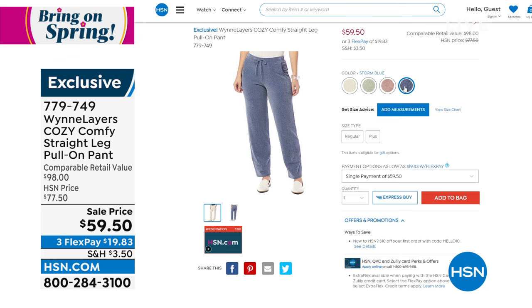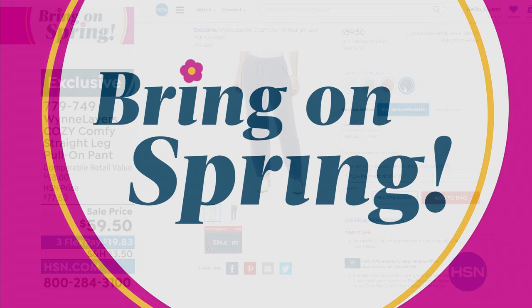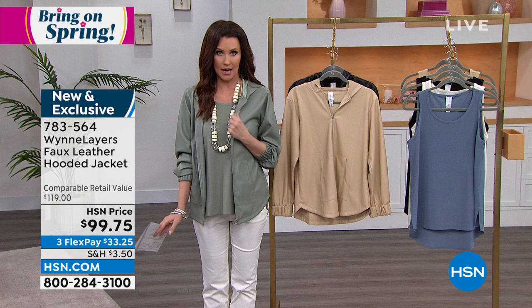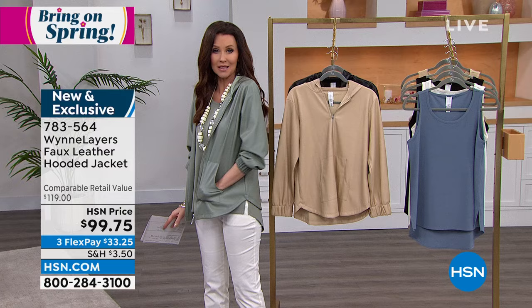We're going to give you exactly what you've been asking for. Here at HSN, you can always skip the line. This jacket is going to go so quickly and it's brand new. It is a beautiful faux leather — so soft and such a gorgeous full color. It's a hoodie with a nice zip up.